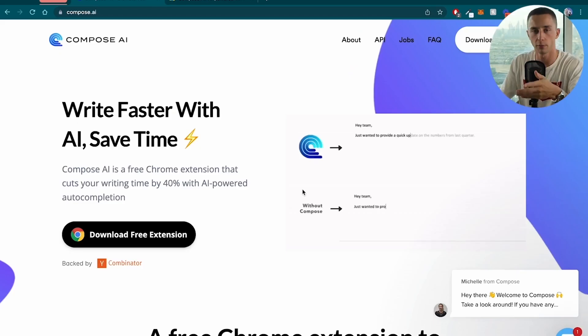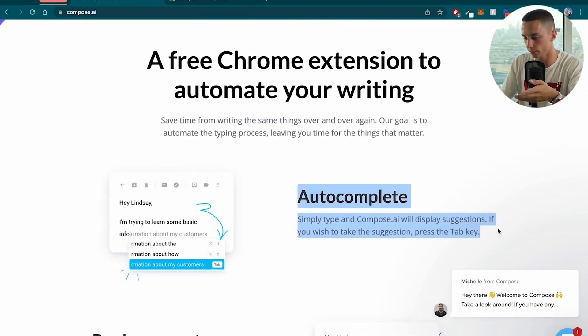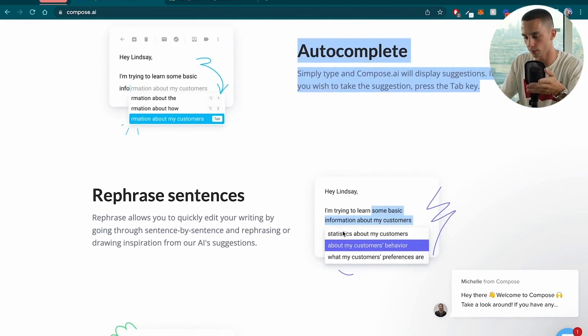Tool number one: Compose AI. Compose AI is a free Chrome plugin that's going to help you write faster in your emails, on Facebook, in Slack — wherever it is — giving you AI-generated suggestions and autocomplete. Here we are on the Compose AI site. I can scroll down and show you what the features are. Autocomplete is going to, like in your Gmail, give you autocomplete suggestions.